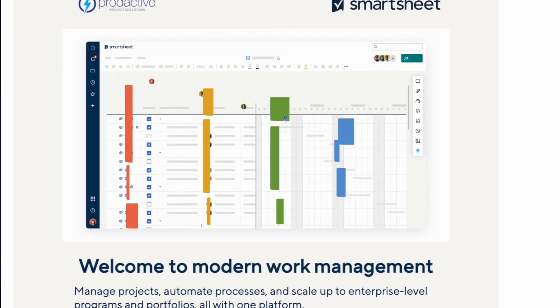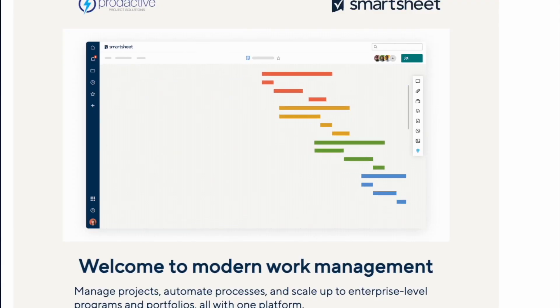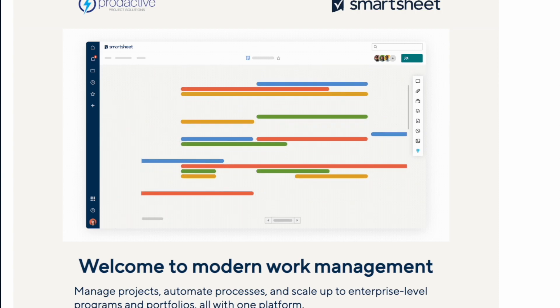Firstly, it's way way more than the name suggests, although it does amaze me how many people use Smartsheet literally as that - an online spreadsheet. But they're missing out on so much more that Smartsheet can do for them.